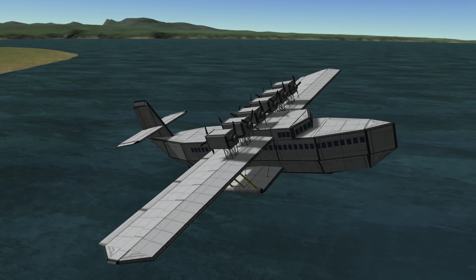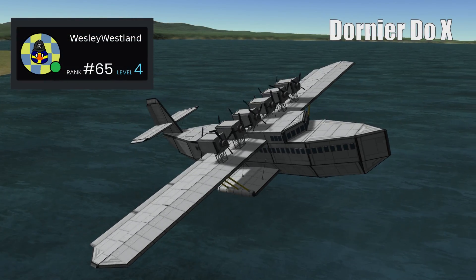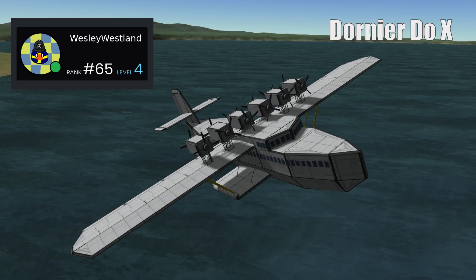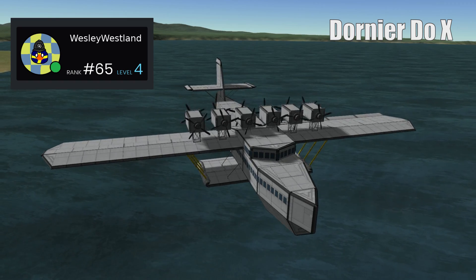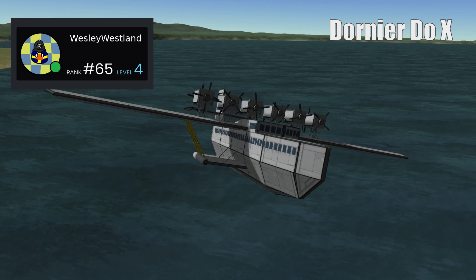Wesley Westland has sent us an awesome replica of a Dornier DO X. This Dornier was the largest, heaviest and most powerful flying boat in the world when it was produced by the Dornier company in 1929. Sadly, the original was destroyed in an RAF air raid during World War II.